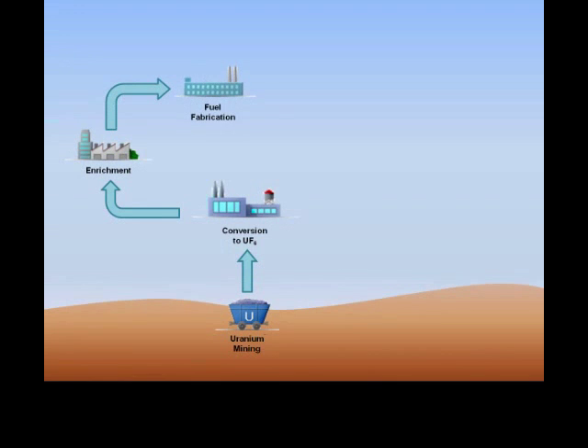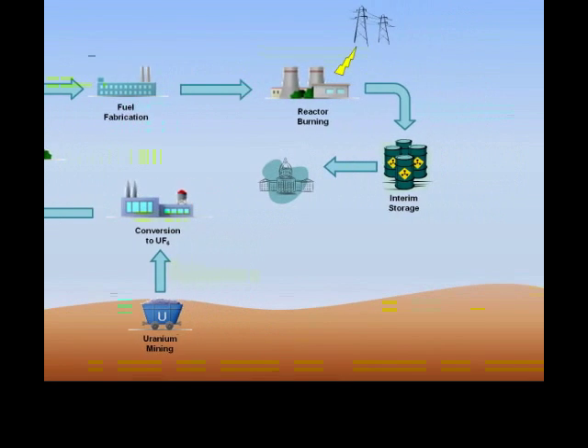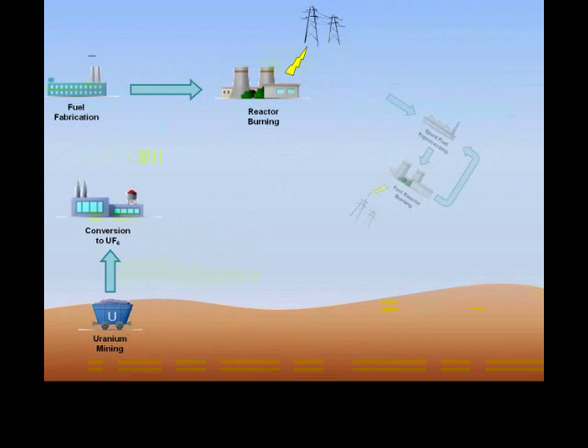For decades, the U.S. nuclear industry has operated on an incomplete fuel cycle. Following a process of preparation, nuclear fuel is burned in reactors to create power. From there, spent fuel is put in interim storage, where it will stay until a national policy on the disposal of spent fuel is determined. But what if instead this spent fuel waste could be transmuted into more usable fuel?